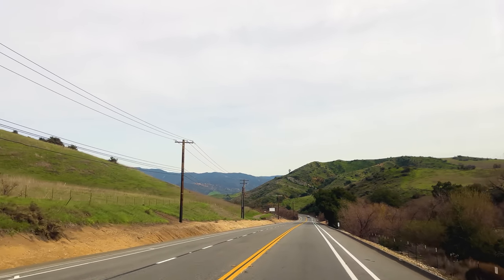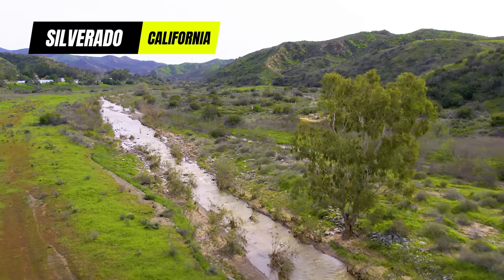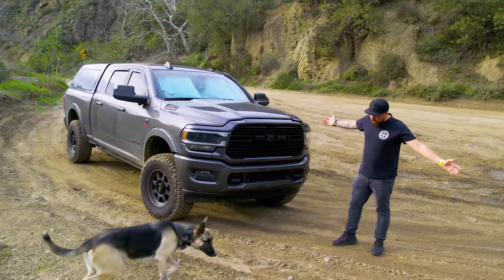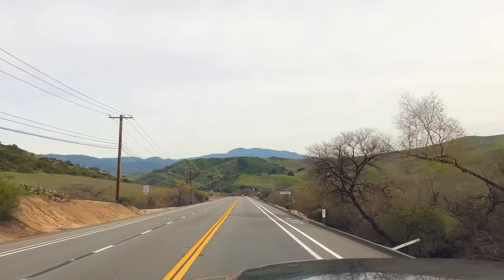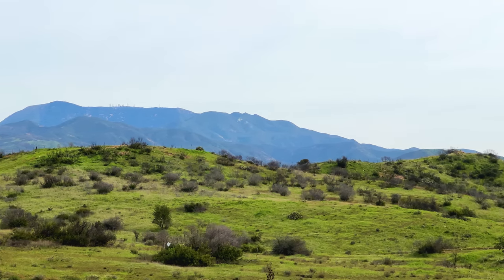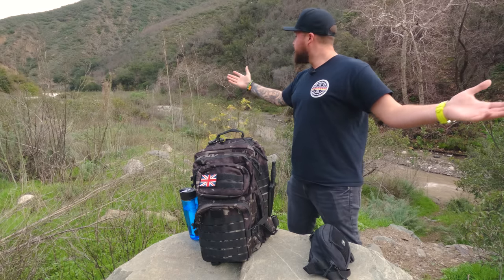What's up guys, welcome back to another episode. I am out here in the middle of nowhere — I actually don't know where I am right now. I was supposed to be filming an episode driving all the way to the top of a mountain to go and make myself some lunch, but the trail was closed, so I just went looking for other trails and I found one.